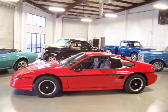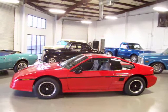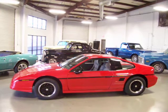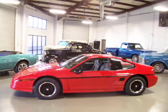Hey, this is Roy from Cloud9 Classics here in Alpharetta, Georgia. I'm inside my showroom checking out an absolutely gorgeous 1988 Pontiac Fiero GT.